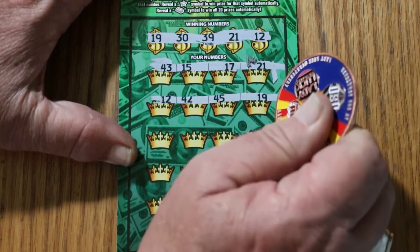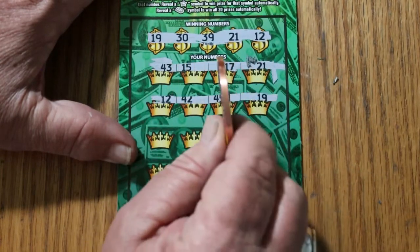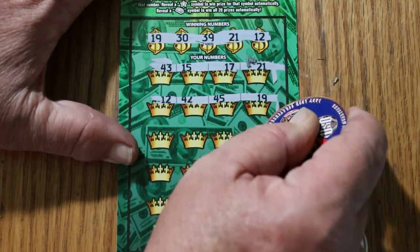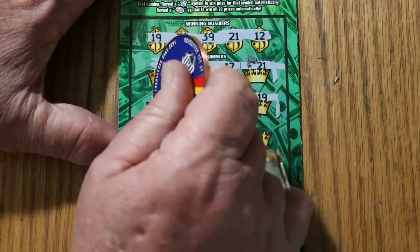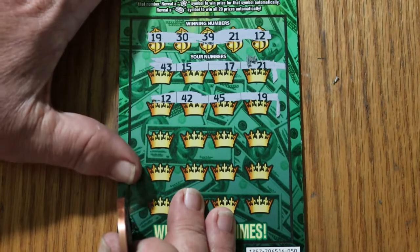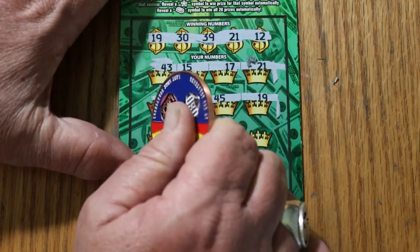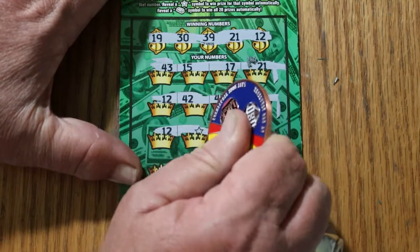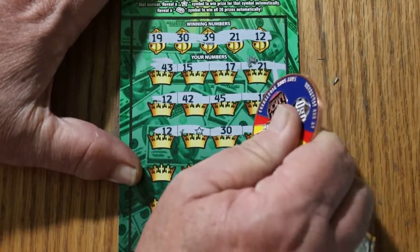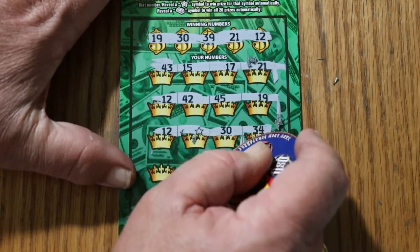Next row: 12, 42, 45, and 19. No 12, no 42, no 45 — but we've got a 19. This ticket will do that annoying little trick and give you a $10 or $15 win with lots of ones and twos, which is irritating, but it is what it is. And there's another 12, a star, a 30. So we've got a whole block of wins on this line.